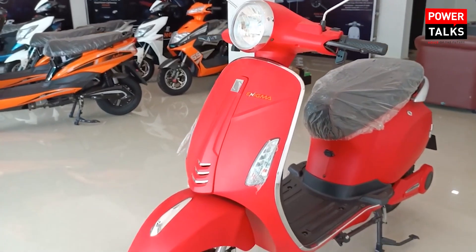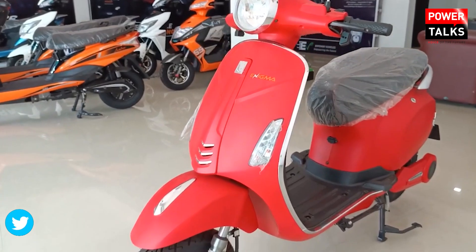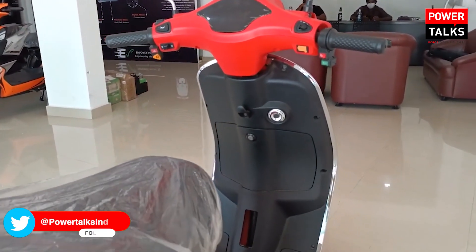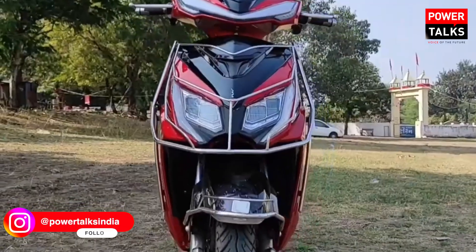Enigma's two electric scooters feature a high-quality chassis made of aluminum mixed metal with smart controls, offering an advanced lithium battery. About design and looks, the company has designed these scooters targeting the 20 to 40 age group customers.